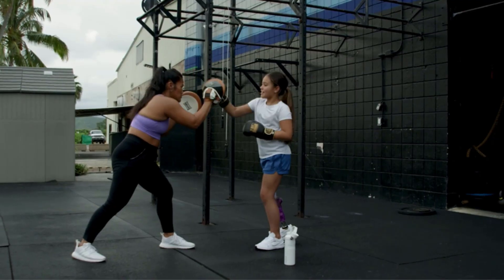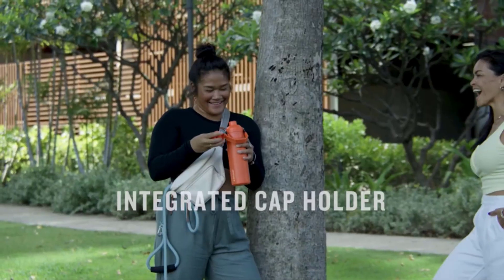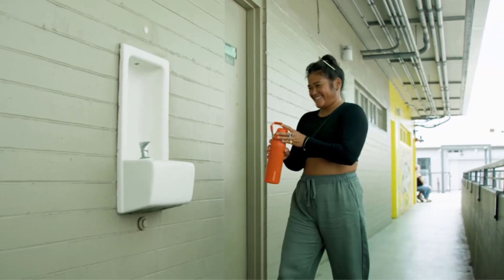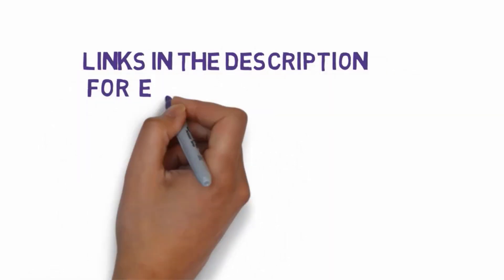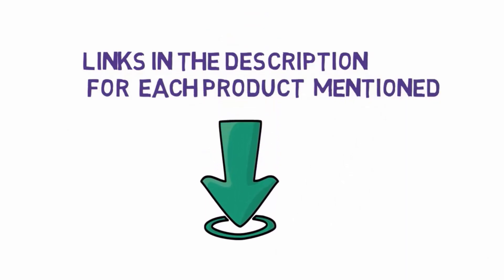Are you looking for the best insulated water bottles? In this video we will look at some of the 7 best insulated water bottles on the market. Before we get started, we have included links in the description, so make sure you check those out to see which one is in your budget range.